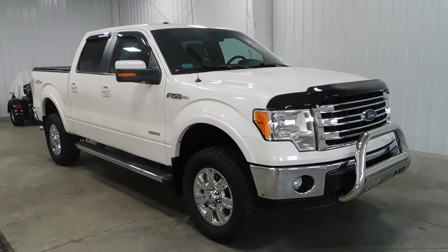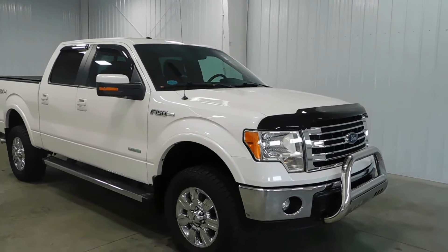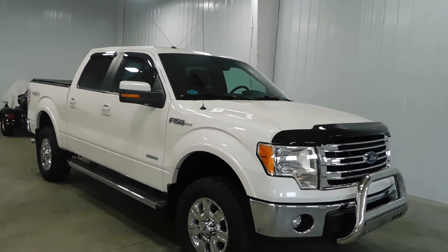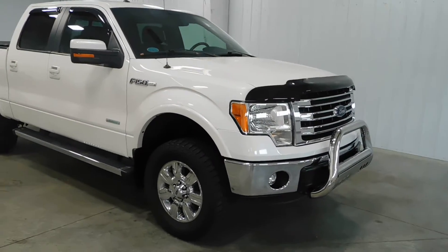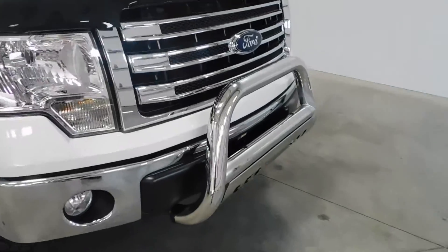Hello and welcome to Midtown Auto Center. My name is Derek and today I'd like to thank you for taking a look at our 2013 Ford F-150 Lariat with only 20,000 original miles. This vehicle is also a 4x4 and it comes with a clean Carfax, no frame damage, no flood damage whatsoever.